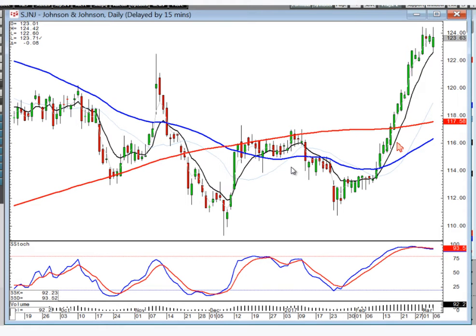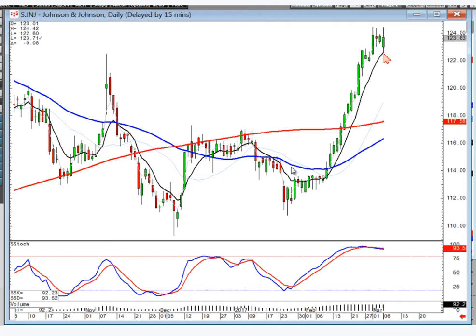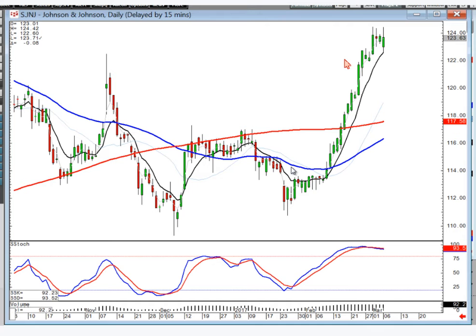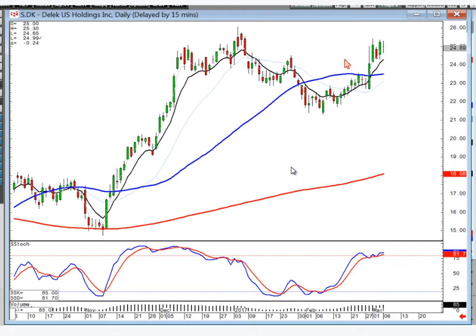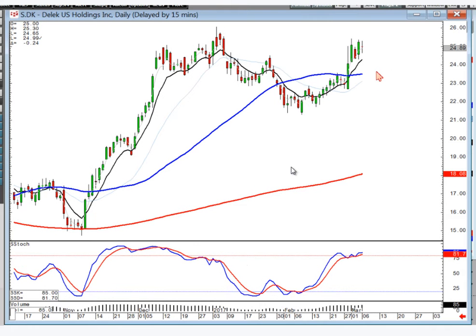Johnson & Johnson — not a very dynamic stock, but obviously had a nice price move. Now you have to watch to see what it does here at the T-line to see whether it's doing a J-hook pattern or ready to come back down through the T-line. DK was the other one we recommended today — you can see kind of the fry pan bottom set up here, looking for it to kind of break out through this level. You can still be buying this one on positive trading.